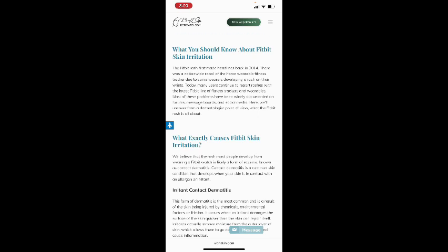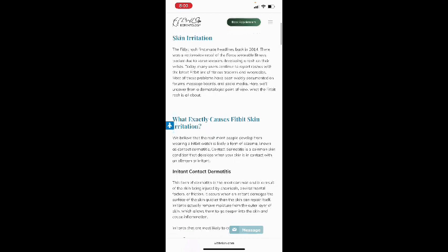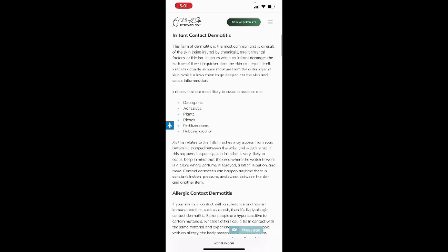From a dermatologist's point of view, the rash most people develop from wearing a Fitbit is likely a form of eczema known as contact dermatitis. Contact dermatitis is a common skin condition that develops when your skin is in contact with an allergen or irritant. Irritant contact dermatitis is the most common form and results from the skin being injured by chemicals, environmental factors, or friction. It occurs when an irritant damages the surface of the skin quicker than the skin can repair itself.